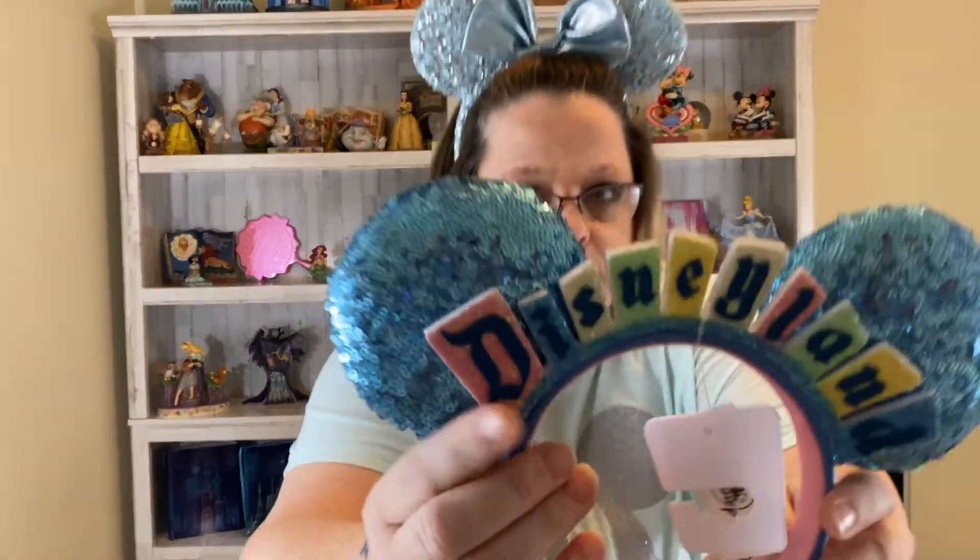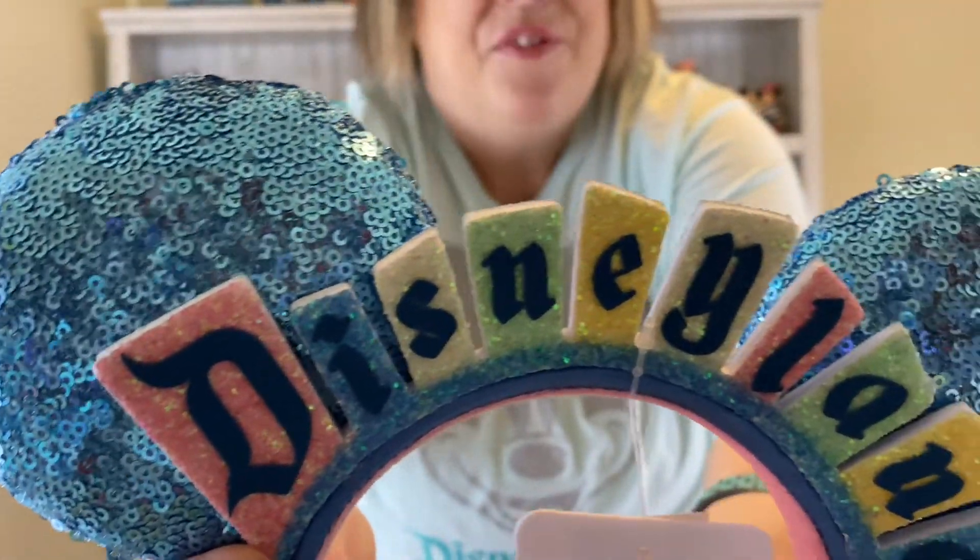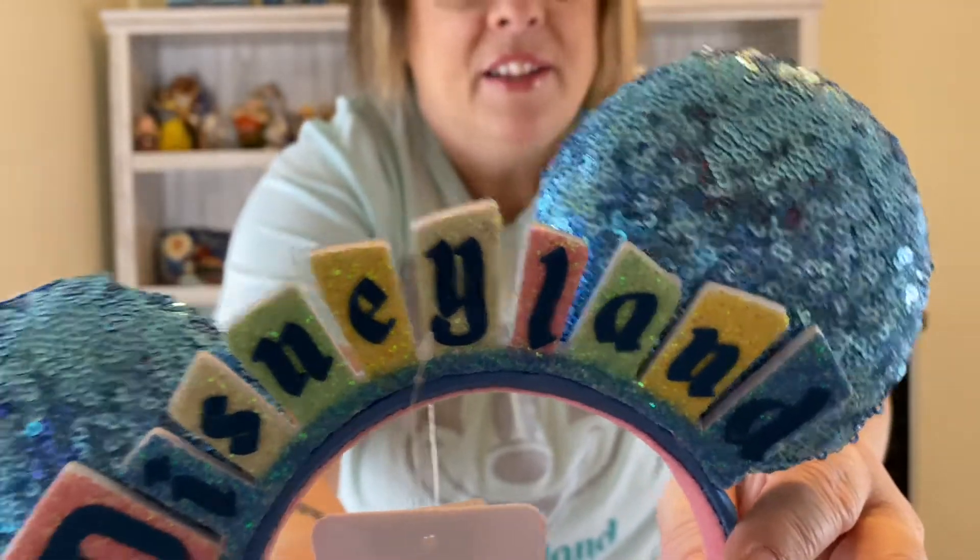But you had to get them at a Disney store or something of that nature and I could never get to one at the time. Look, if you were a Disneyland fan — oh. And it goes with the bag I got last month.